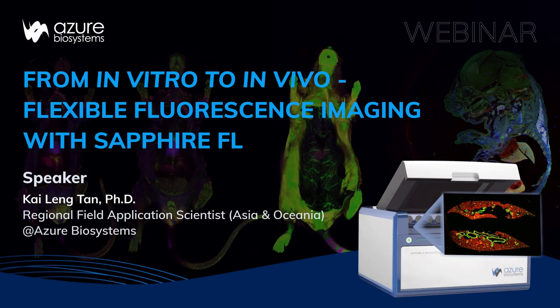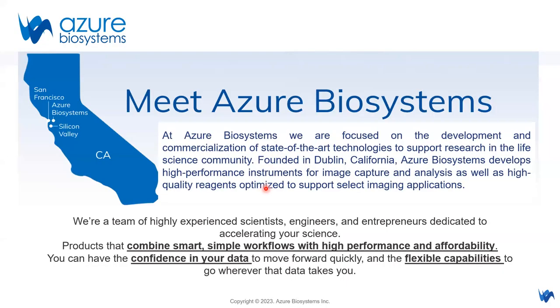Welcome everyone to today's webinar. I am Kai Ling, the Regional Fluid Application Scientist of Azuba Systems. Today we will look into Sapphire FL biomolecular imager — how it can help us do flexible fluorescence imaging from in vitro samples up to in vivo samples. First, let me start with a brief introduction about the company.